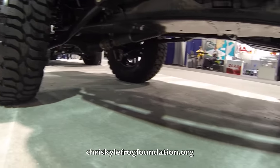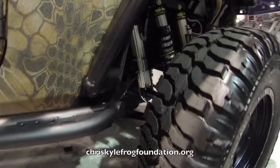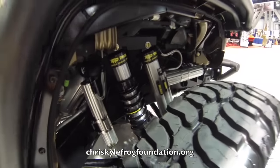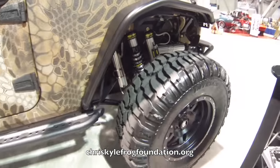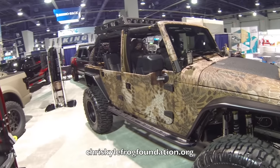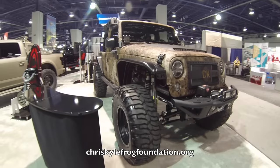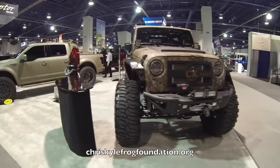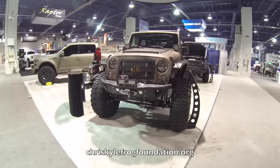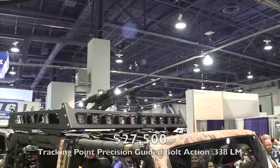If you like the style and look of this Jeep, you can actually own it. You can go to a dealership and ask them to order it and they'll have it brought right to your town, or you can order it directly from Complete Customs LLC. If you already own a Jeep and just want it to look like this, you can have them build yours to match, and part of the proceeds go to Chris Kyle's FROG Foundation.